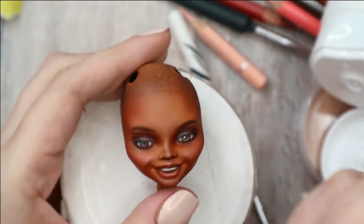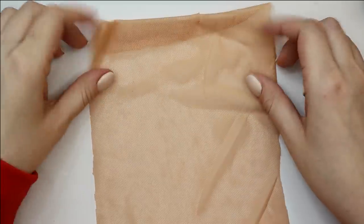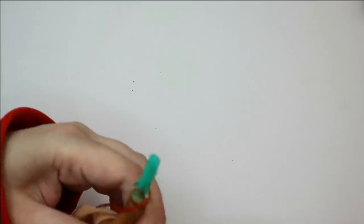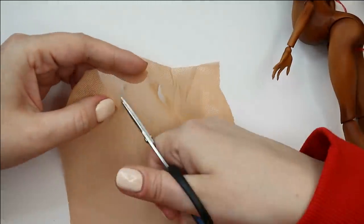Using white acrylic paint and an extra fine brush, I add highlights to the eyes. Now let's move to the dress and accessories — I can already see it will take a long time, but there's nothing to do.